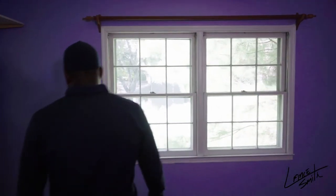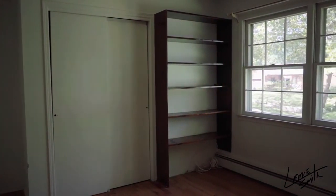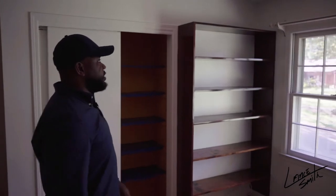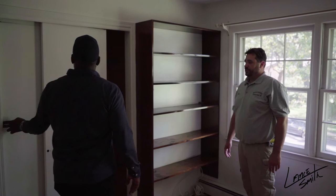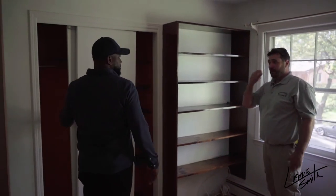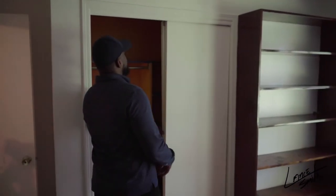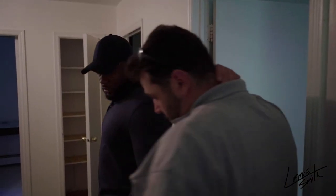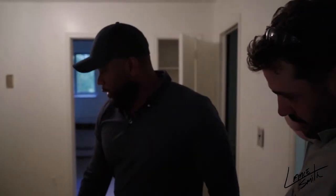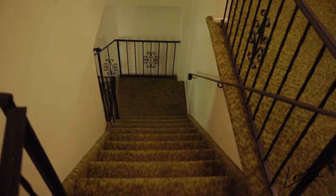The next bedroom is easy. This is paint, changing doors, a couple of dome lights. These doors are actually really good — clean them up, put some knobs on them. This room is almost done. We want to get rid of the whole railing setup and put some nice wood spindles.